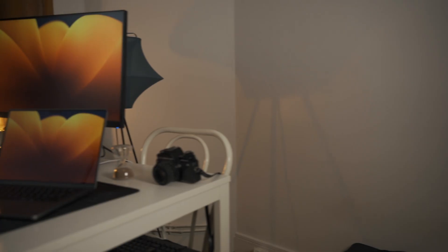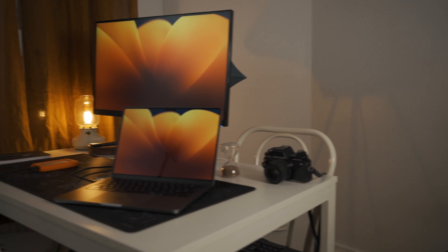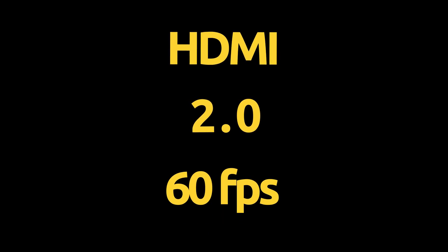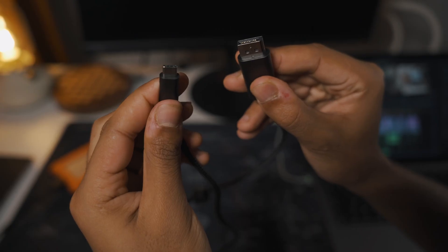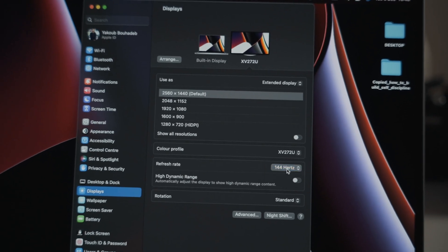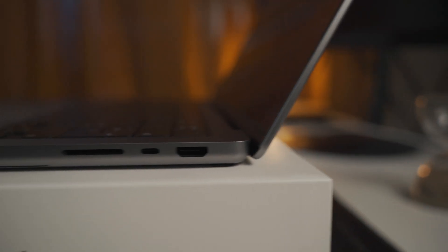The Mac is connected via USB-C DisplayPort to my second screen, which can display 144 frames per second. The HDMI port is HDMI 2.0 and cannot manage more than 60 frames per second. This is why I use the USB-C DisplayPort connection — because it can display 144 frames per second. The connection works very well.